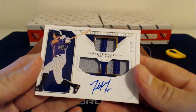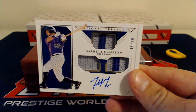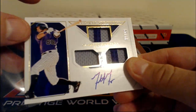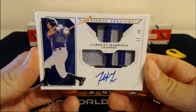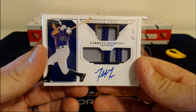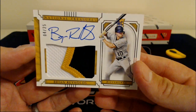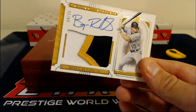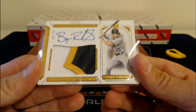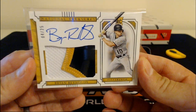Then we have a Garrett Hampson — three different relics, two purple stripes and one jersey, 15 of 49, going out to Colorado. Garrett Hampson — he's been around for a while, not a rookie. Colorado has a couple hits early, and so does Pittsburgh with this nice Brian Reynolds three-color rookie patch autograph going out to Pittsburgh. 4 of 25 — hometown dude, he went to Vanderbilt; national champion at Vanderbilt, in fact. 4 of 25, Brian Reynolds.